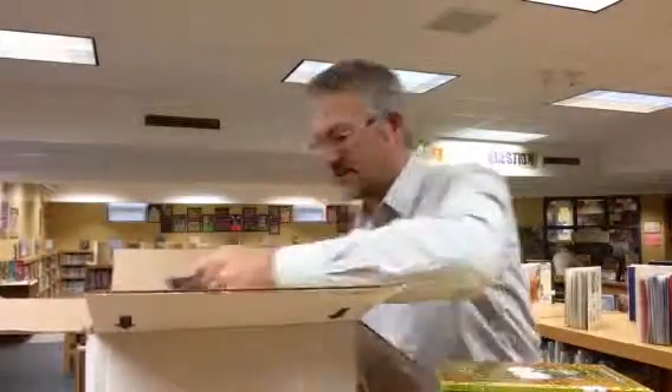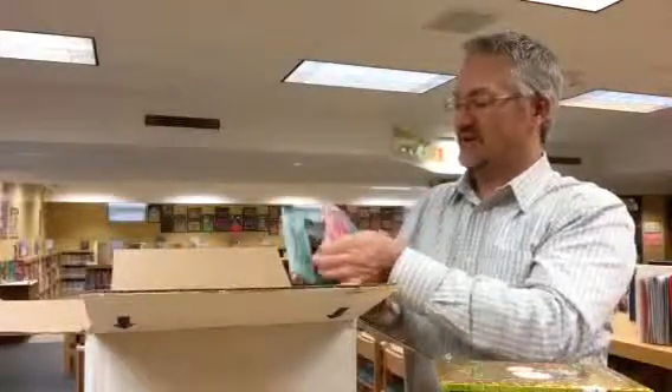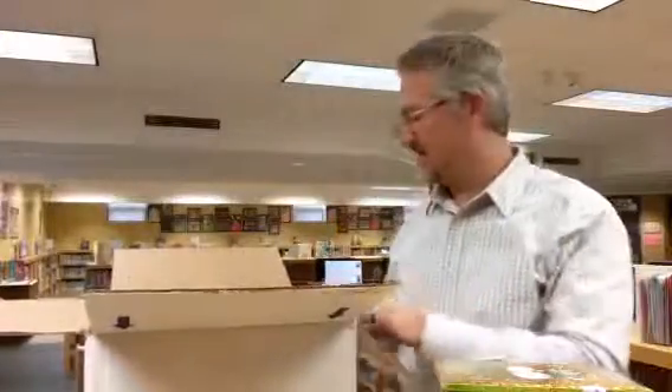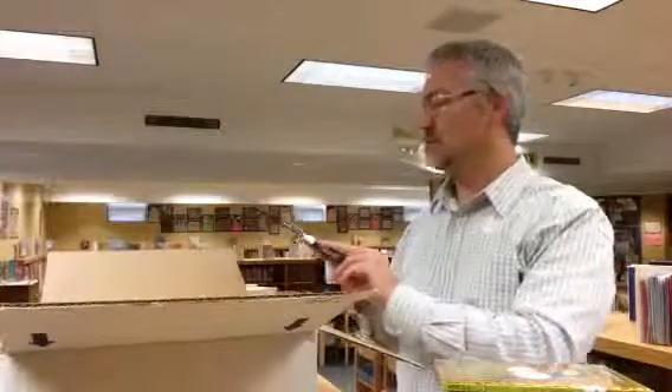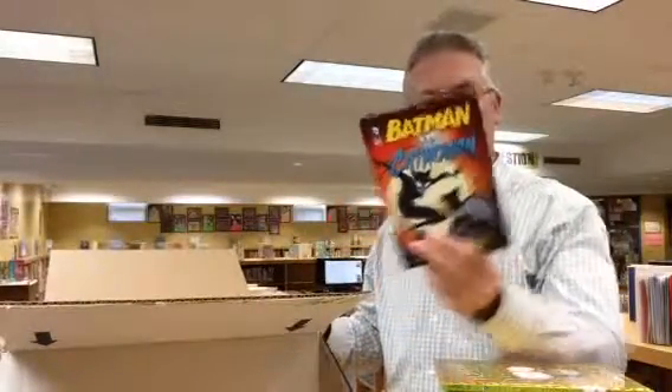We've got a couple of books in a series involving Princess Pink in the Land of Fake Believe — we have a number of girls who can't get enough of princess books. We've also got some great superhero books: Batman vs. Catwoman.